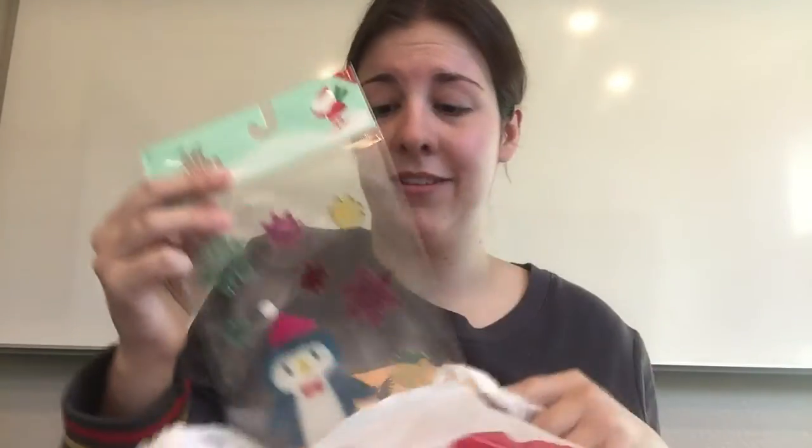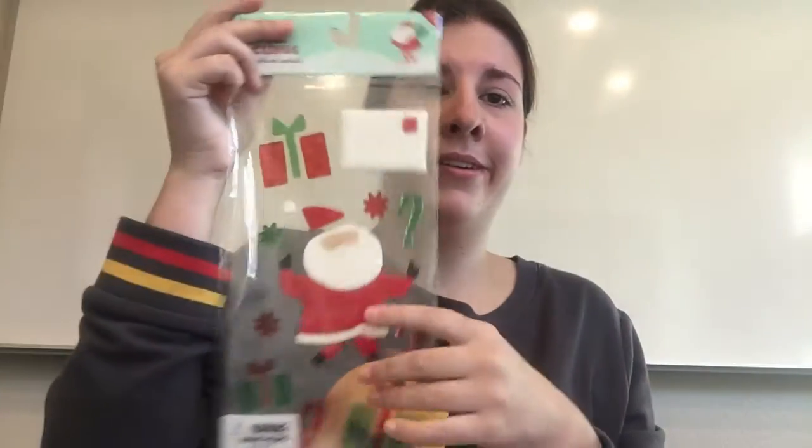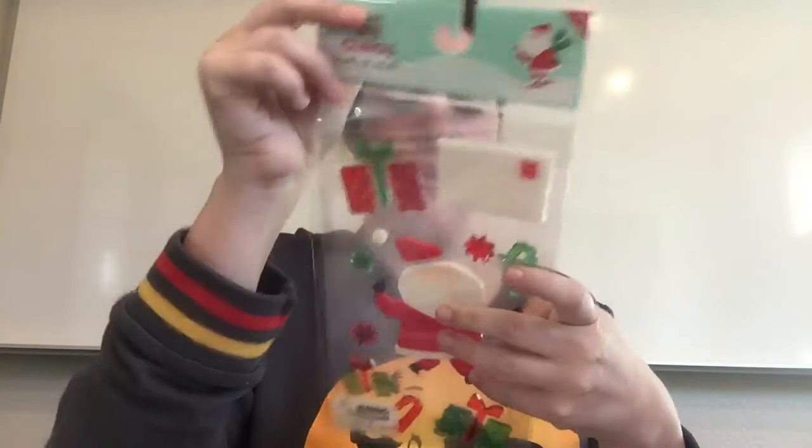The last two things I got were gel clings. I'm obsessed with gel clings — they're just so cute. I got this one with snowflakes, penguins, and a little polar bear. And I also got a Santa one — just this one. There's a little letter, some presents, and Santa. I love finding these for a dollar.